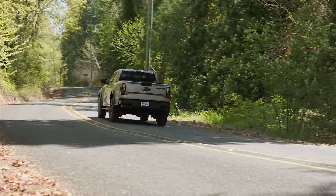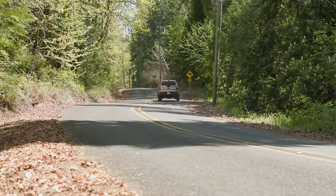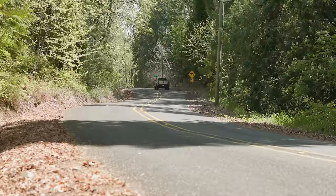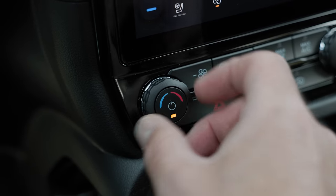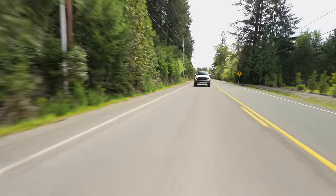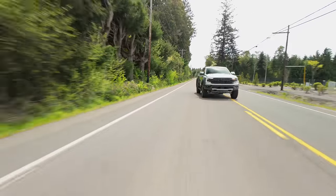You do have to dip into the touchscreen for a lot of stuff, specifically air conditioning. You get basic controls with physical dials at the bottom, but if you want to change zones you need to dive into the menu. I don't love that. The seat and steering wheel warmers are also in the menu — I'd much prefer physical switches for those so I can hit them without looking.